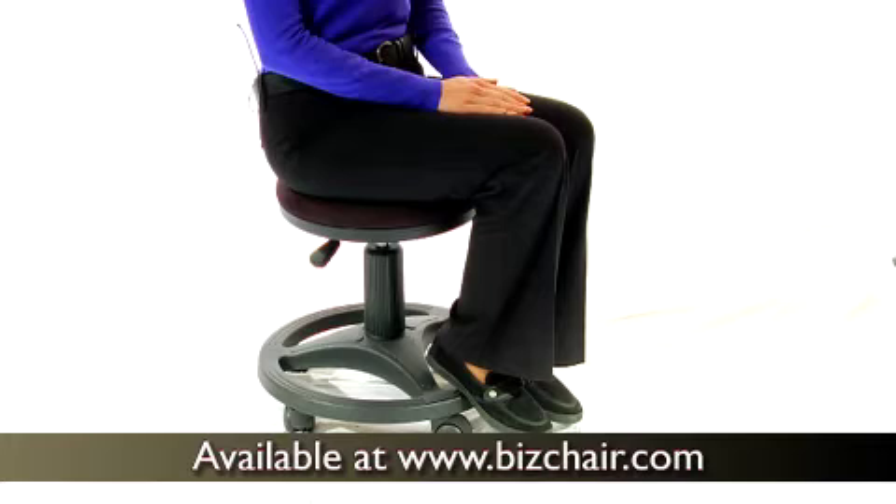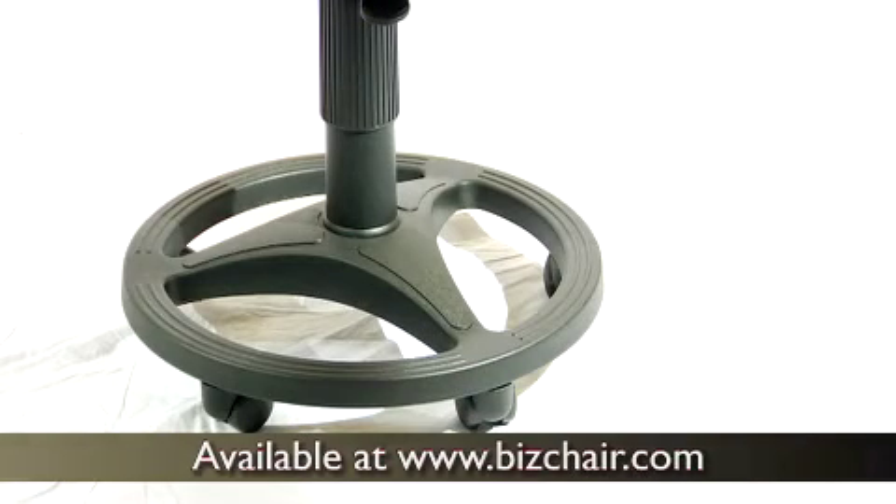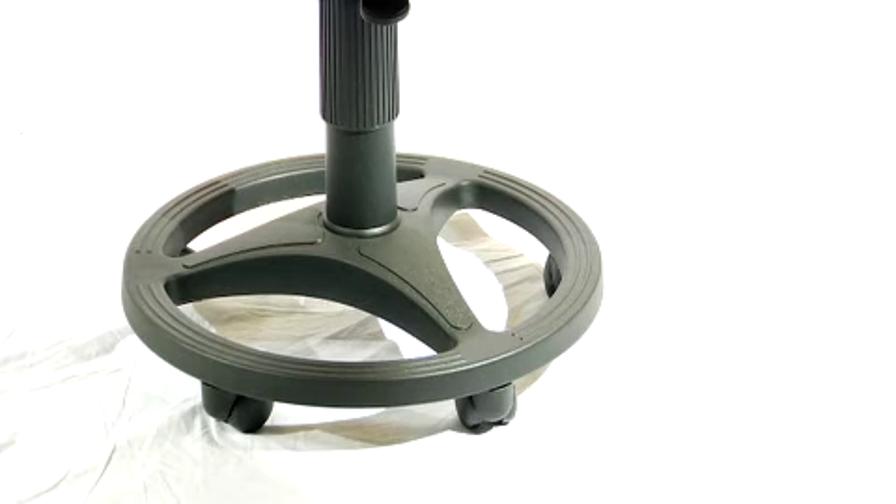A handy foot ring allows you to kick up your feet throughout the day for added comfort. The strong circular base comes with dual wheel casters to quickly zip around your workspace.